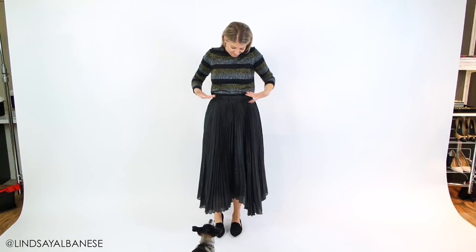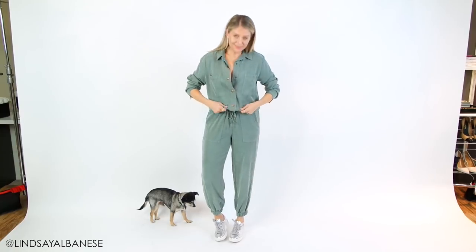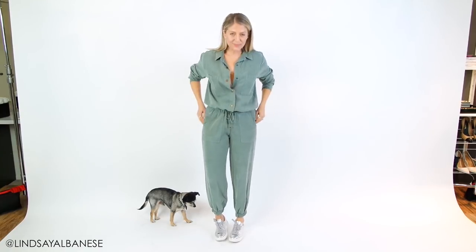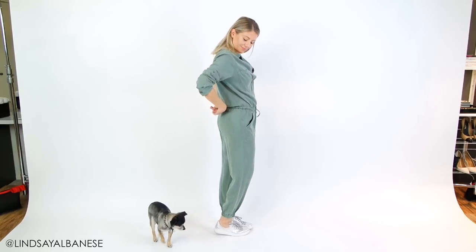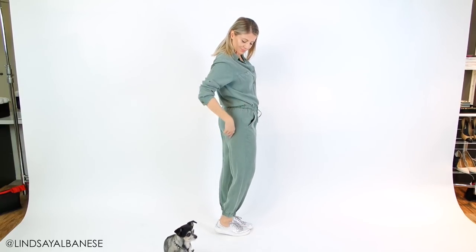I'm going to go on record to say that every single person, no matter what your shape or size, can look good in a jumpsuit — yes, even if you're in your eighties or five years old. They're also super comfortable. You can see there's a lot of room in the waist with an adjustable waistband, and a lot of room in the thighs. It's just like walking around in your PJs and still very flattering.